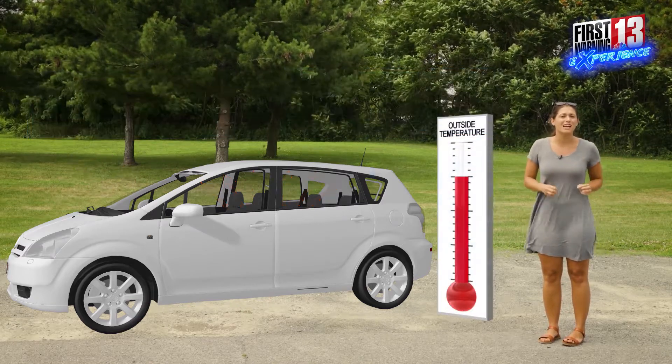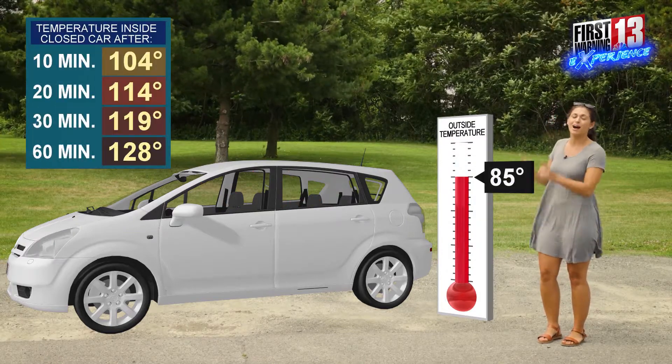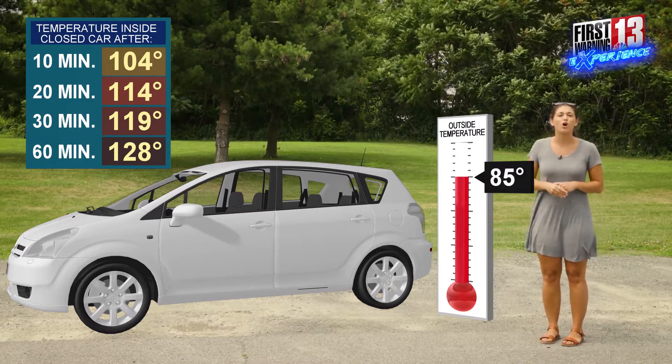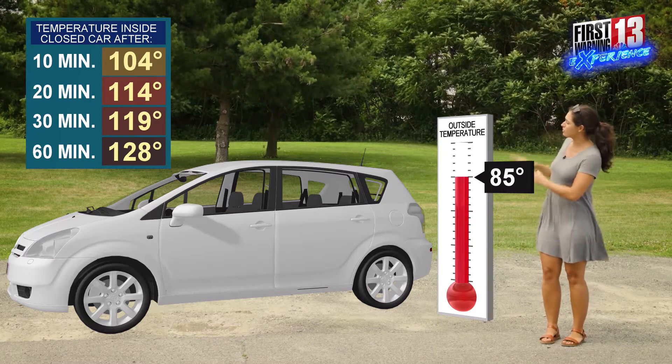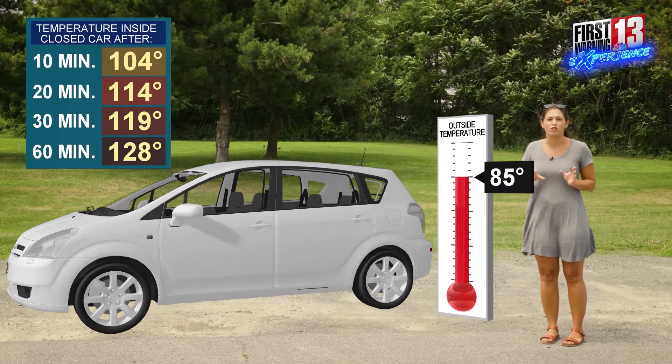So let's talk about just exactly how warm those temperatures are going to feel when we have 85 degree air temperatures on the outside of the car. Now after only 10 minutes those temperatures are already bumping up to 100 degrees on the inside of your car, and after 60 minutes — when we reach an hour — those temperatures are already nearing 130 degrees.